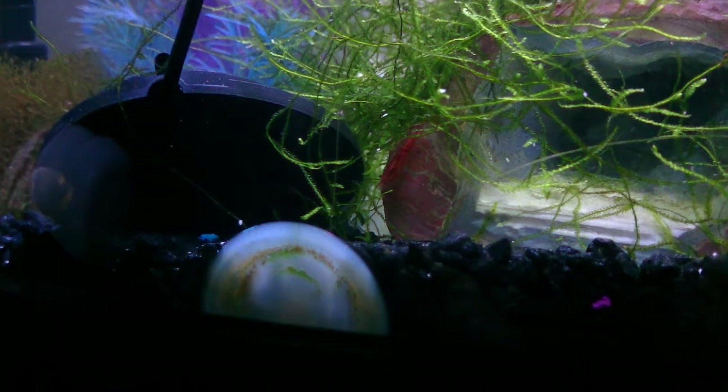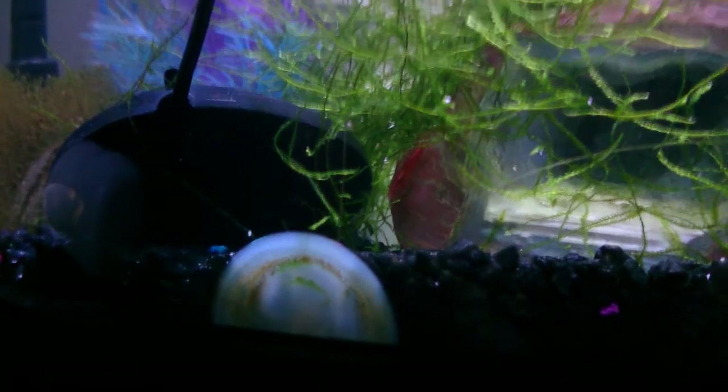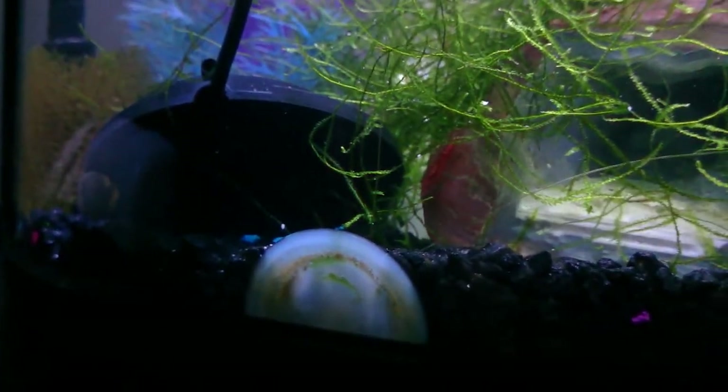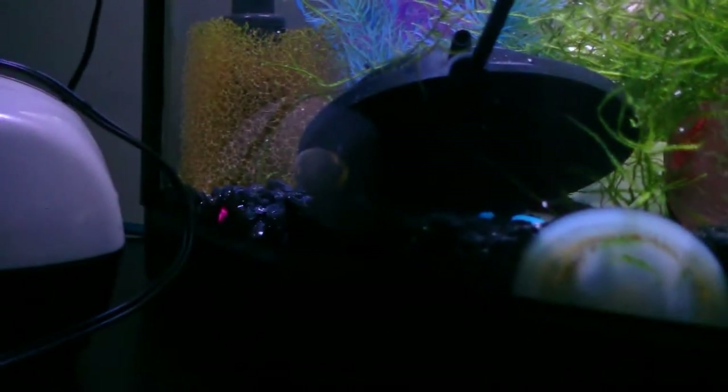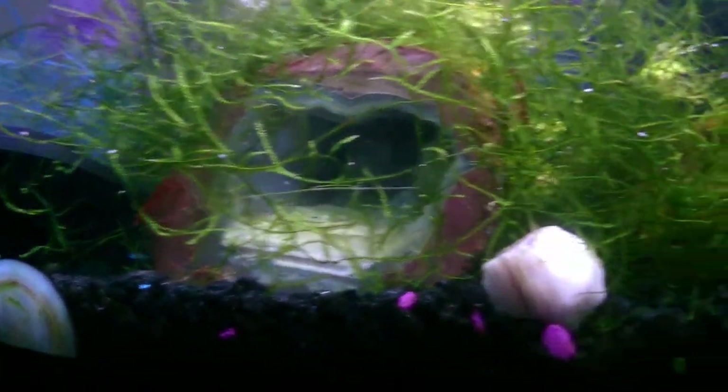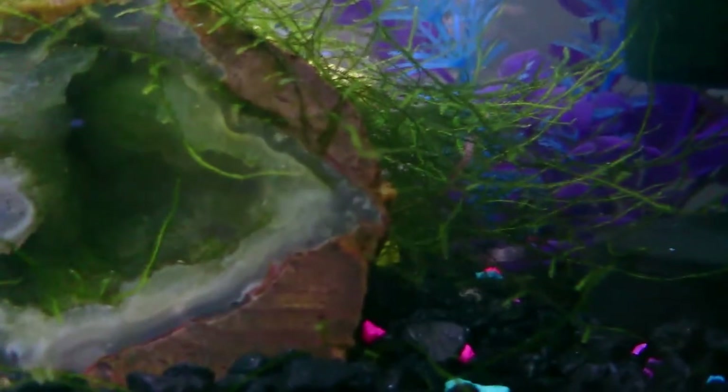The shrimp in this tank have been doing ridiculously well — I've had two or three rounds of babies come from this tank. The snail is doing all right, although not quite keeping up with the algae demands of the tank. It kind of goes in cycles; sometimes the algae will be thin, sometimes there will be more of it — it just kind of depends.